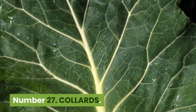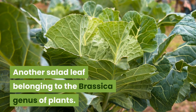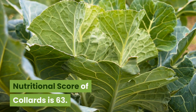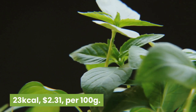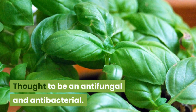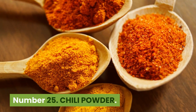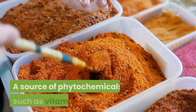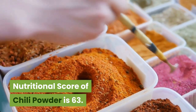Number 27: Collards. 32 kilocalories, 74 cents per 100 grams. Another salad leaf belonging to the brassica genus of plants — a headless cabbage closely related to kale. Nutritional score is 63. Number 26: Basil. 23 kilocalories, $2.31 per 100 grams. A spicy, sweet herb traditionally used to protect the heart. Thought to be antifungal and antibacterial. Nutritional score is 63. Number 25: Chili powder. 282 kilocalories, $5.63 per 100 grams. A source of phytochemicals such as vitamins C, E and A, as well as phenolic compounds and carotenoids. Nutritional score of chili powder is 63.